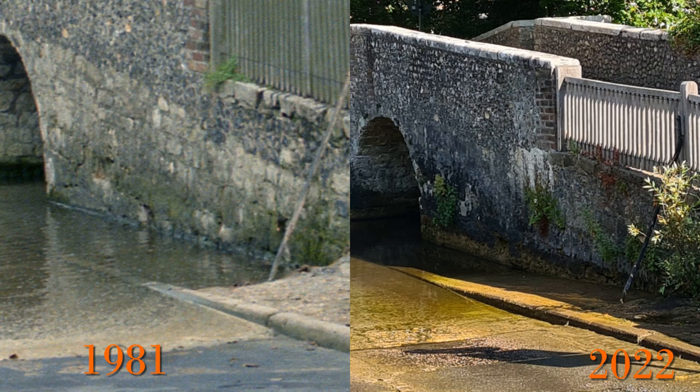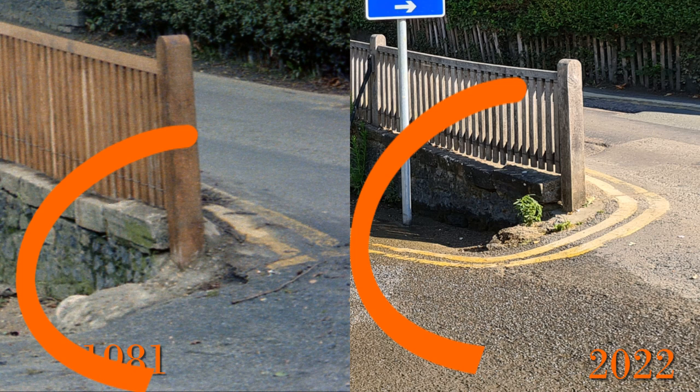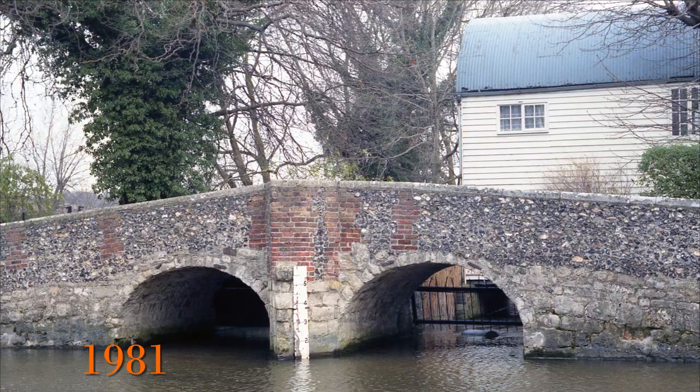A further curious change is that the double yellow line no longer ends at the end of the bridge but goes all the way around into the ford. I don't know if there were any issues with vehicles parking there over the years.